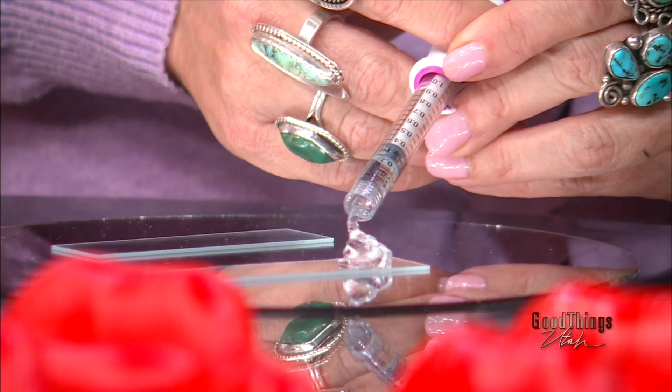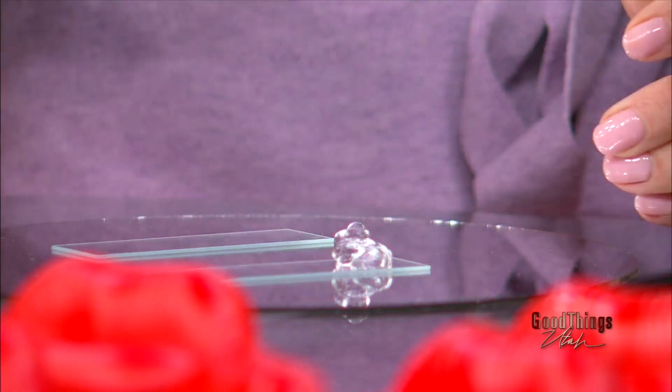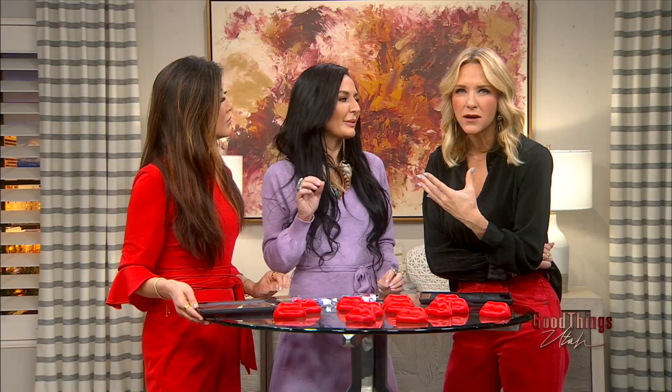This is a whole syringe of that same thin filler. Even with the whole syringe, it's still a baby result — not the Kylie Jenner lip, just a baby, baby lip.